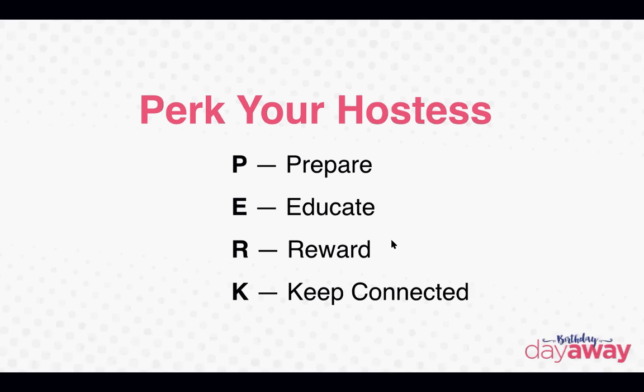You're going to prepare them, educate your hostess and their guests, reward a hostess and her guests, and find ways to keep connected to make yourself, as a consultant, stand out from other consultants. Each of these could be their own training, so we're going to cover them briefly. A system like this is easy because you never forget the things you have to cover, and it can be easily changed to your needs.